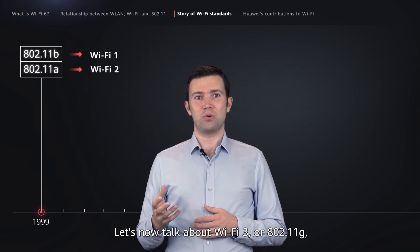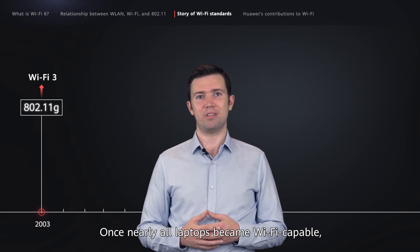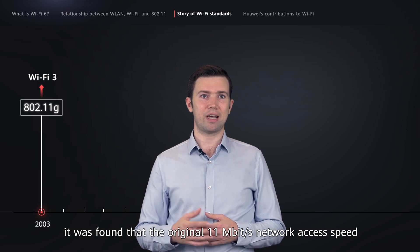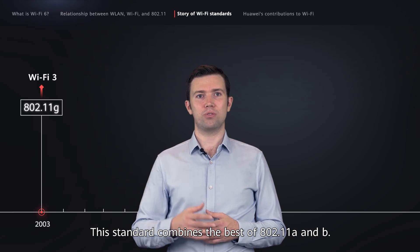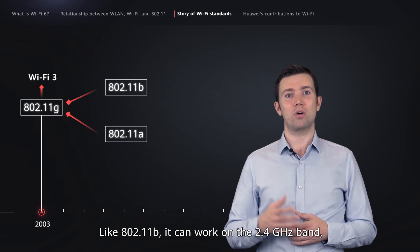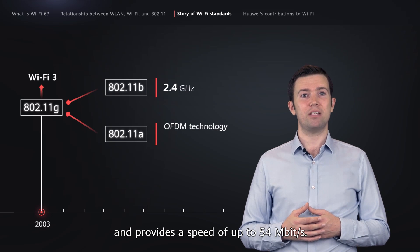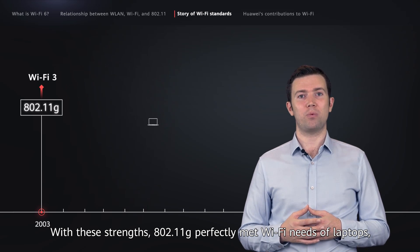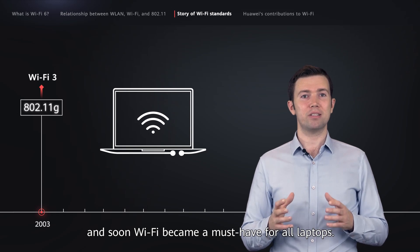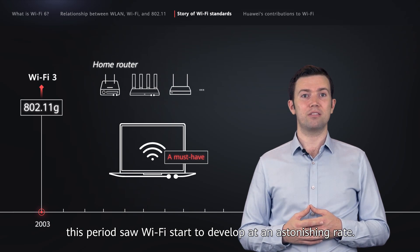Let's now talk about Wi-Fi 3, or 802.11g, which was released in 2003. Once nearly all laptops became Wi-Fi capable, it was found that the original 11 Mbps network access speed was no longer enough. So to speed up network access, IEEE released 802.11g in 2003. This standard combines the best of 802.11a and b — like 802.11b, it can work on the 2.4 GHz band, while like 802.11a, it supports OFDM technology and provides a speed of up to 54 Mbps. With these strengths, 802.11g perfectly met Wi-Fi needs for laptops, and along with the emergence of home routers, this period saw Wi-Fi start to develop at an astonishing rate.